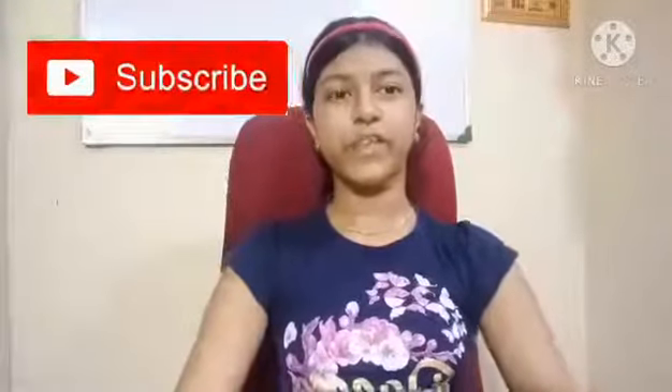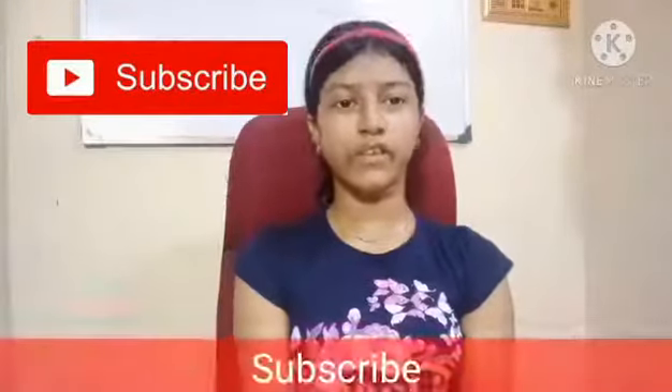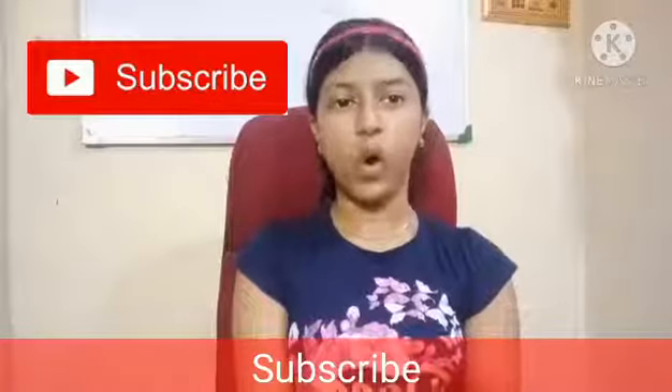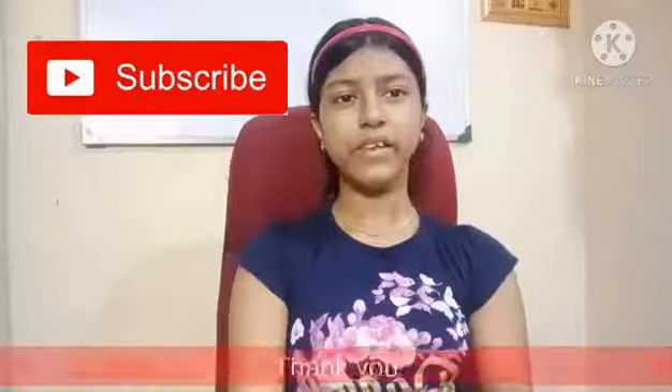If you liked today's video, please like and comment. Also subscribe to my channel to listen to more such stories and follow all my videos regularly. Don't forget to click on the bell icon. Thank you!